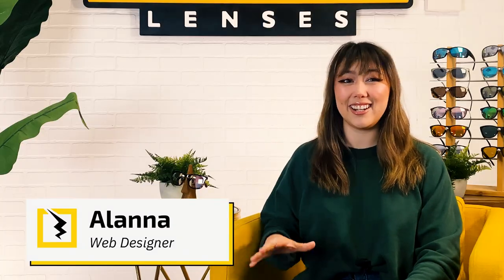Hey everyone, welcome back to the Experience Life Through Fuse Lenses YouTube channel. I'm Alana and this is the destination on YouTube to stay updated on eye health, sun protection, and all things sunglasses.